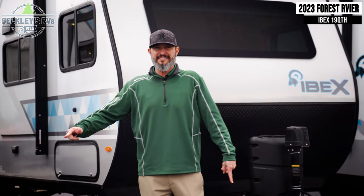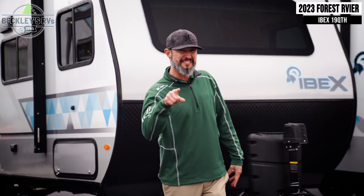Alright everybody, so there you have it. Do you think that we can flex on this Ibex? Give us a thumbs up if you do. Comment below on anything that you want to see on this Ibex in the future, and don't forget to smash that subscribe button. I'm Mikey B at Beckley's RVs — I'll see you next time.